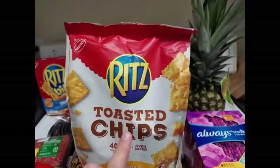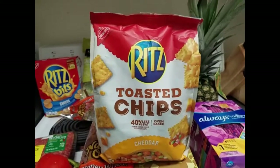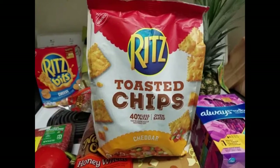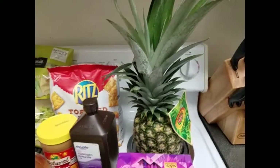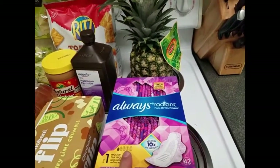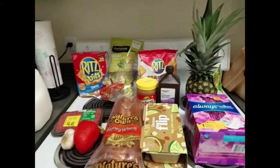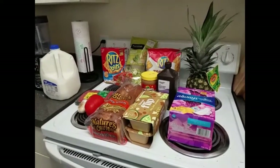I'm almost out of the other bag I bought, but I decided to get the toasted chips again, the cheddar kind. The sour cream and onion was really good but my Walmart didn't sell them, so I just got the cheddar kind. I got a pineapple for a recipe, and then some pads too. So yeah, this is my whole little haul — I hope you guys enjoyed this video! If you did, don't forget to give it a thumbs up.